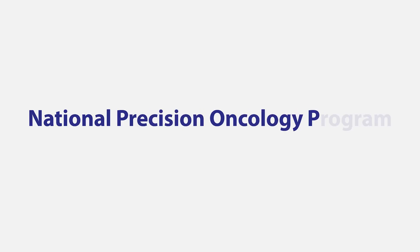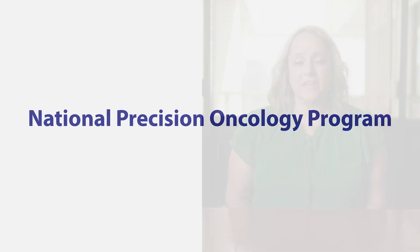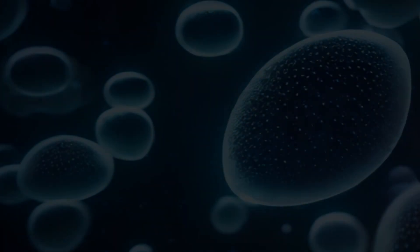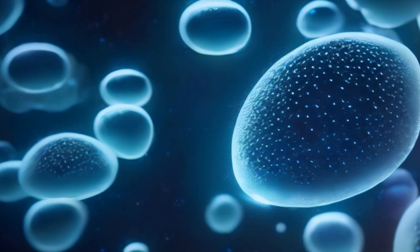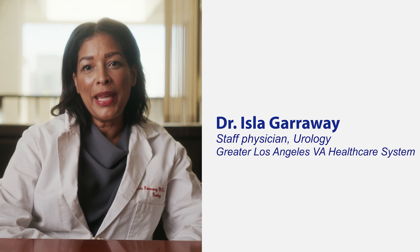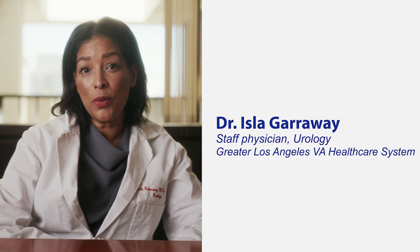NPOP is the National Precision Oncology Program. It is part of the National Oncology Program and we do molecular diagnostics and testing for all VAs nationwide. It's basically being able to utilize information in a patient's tumor cell to help dictate what type of treatment is most likely to be effective and may even allow patients to have much lower side effects.